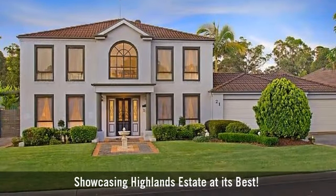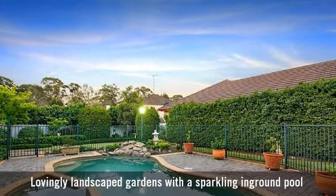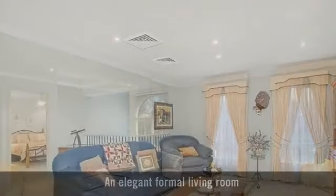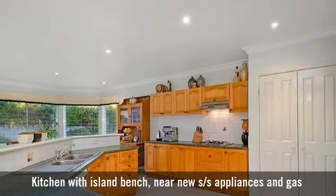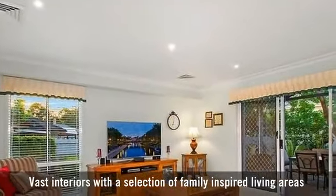For sale is a bright and spacious two-storey home. You will love the in-ground pool, an elegant formal living room, a large rumpus room, and a beautiful modern timber kitchen. It boasts multiple living areas.